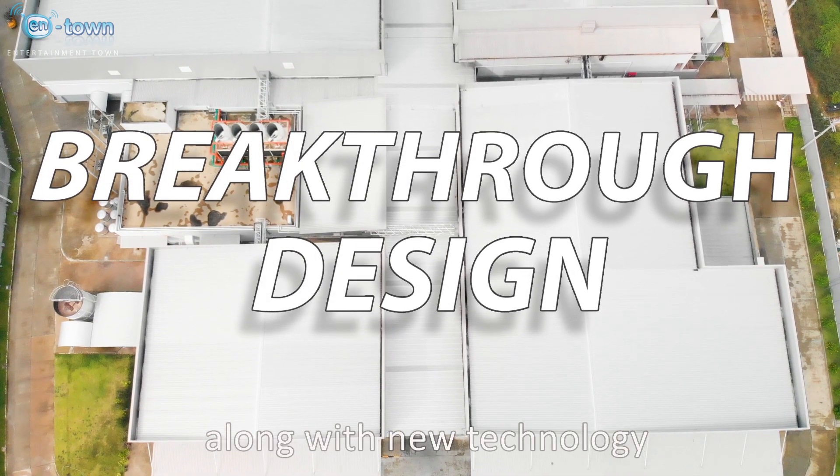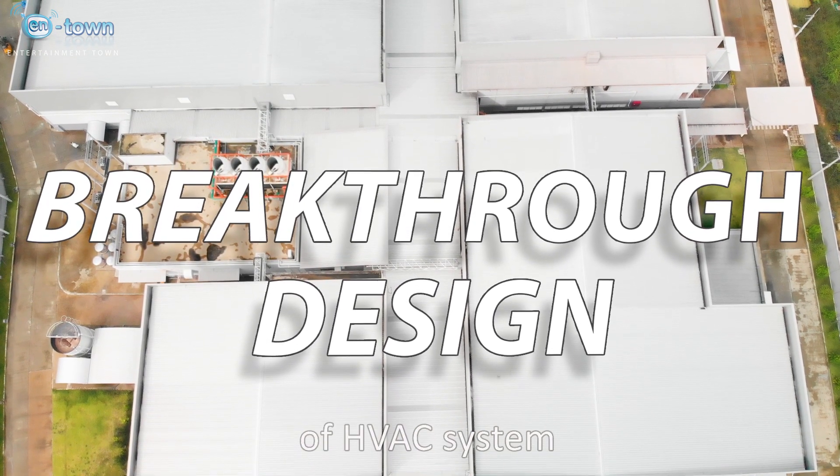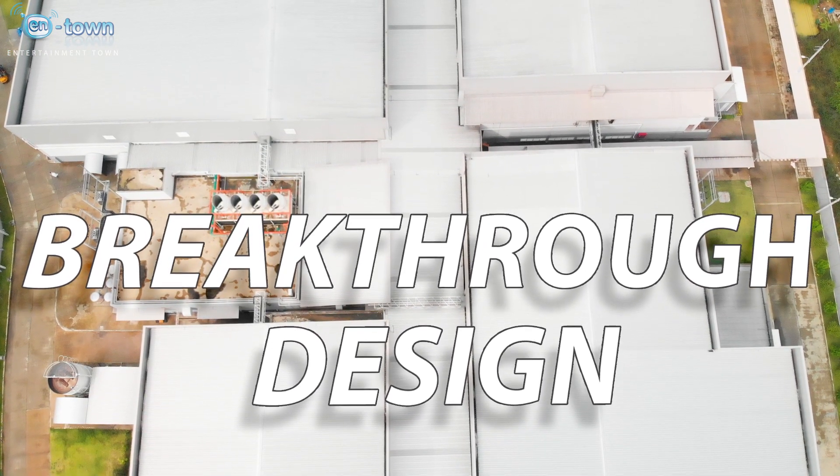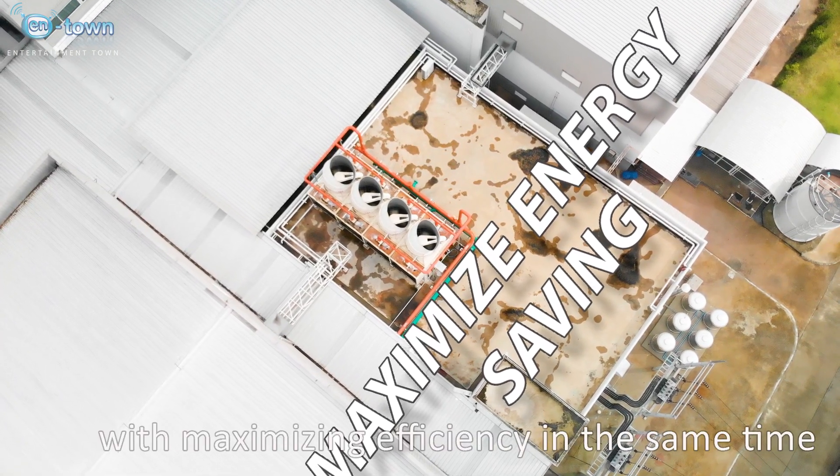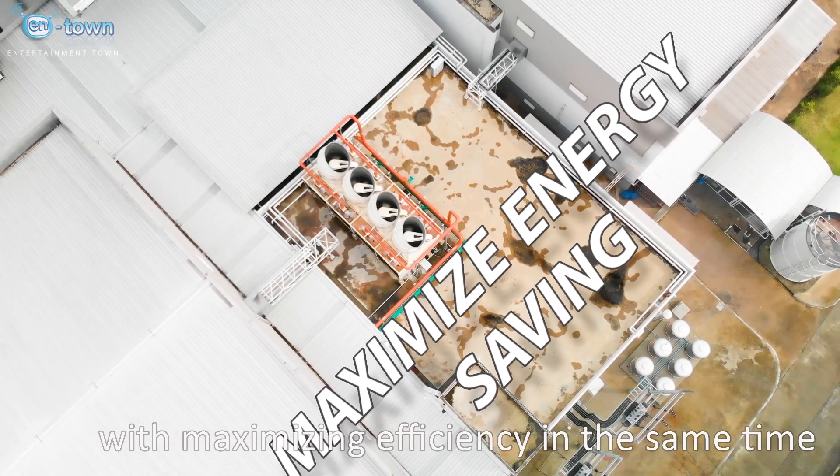Along with new technology of the HVAC system, we aim for the most energy saving while maximizing efficiency at the same time.